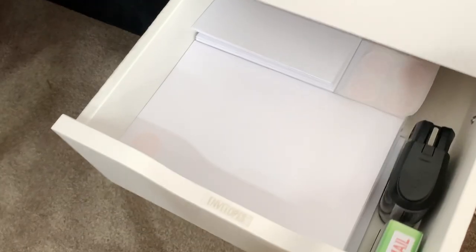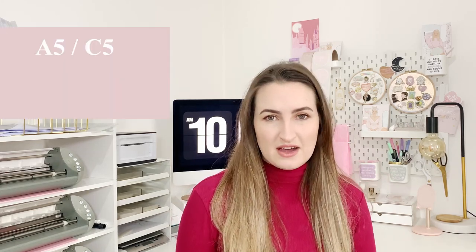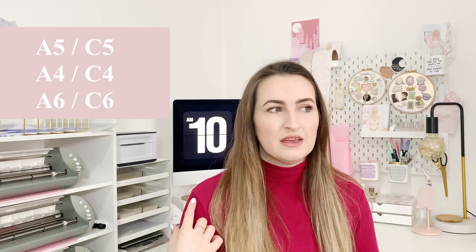Starting off with my standard envelopes — I get these from eBay and Amazon. I'm not going to say the exact shop on eBay because they keep going out of stock, and when they are I have to go to Amazon, which is slightly more expensive. If you just Google 'hardback A5' or 'A6 envelopes' on eBay, loads will come up. Just note: if you're getting A5 it's C5, A4 is C4, and A6 is C6 — that's in the UK.